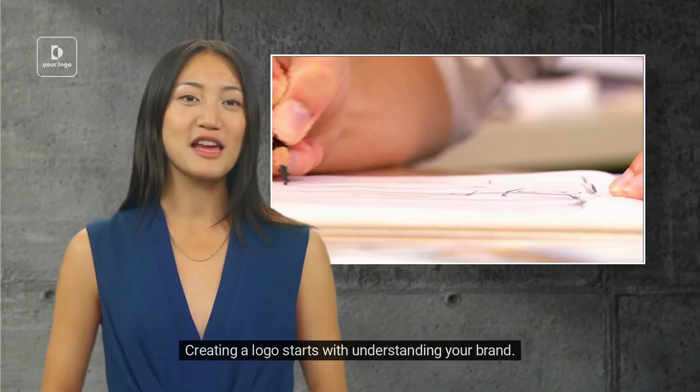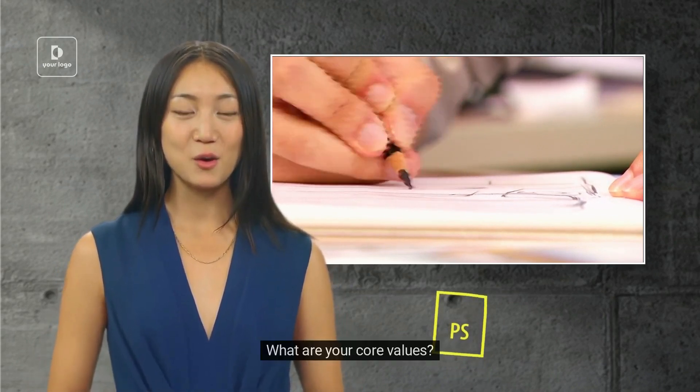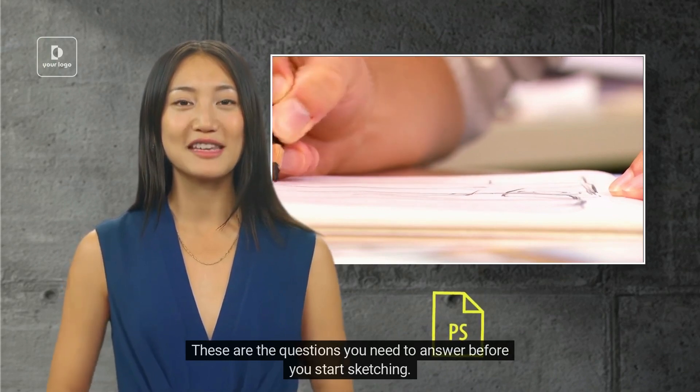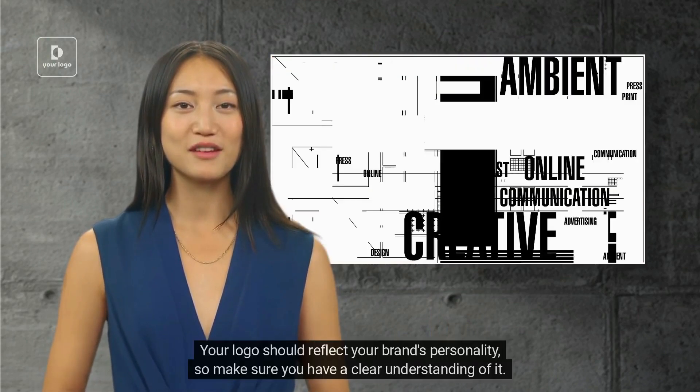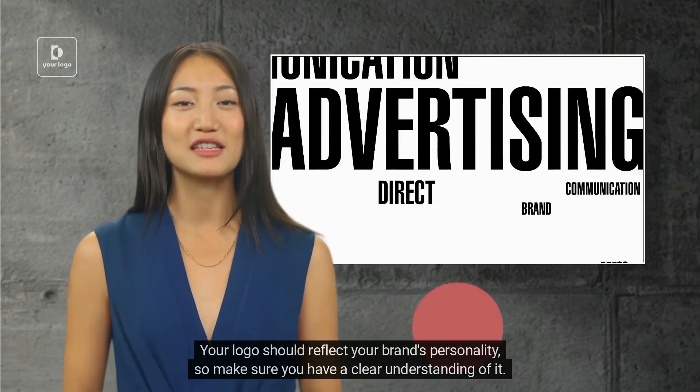Creating a logo starts with understanding your brand. What does your company stand for? What are your core values? These are the questions you need to answer before you start sketching. Your logo should reflect your brand's personality, so make sure you have a clear understanding of it.